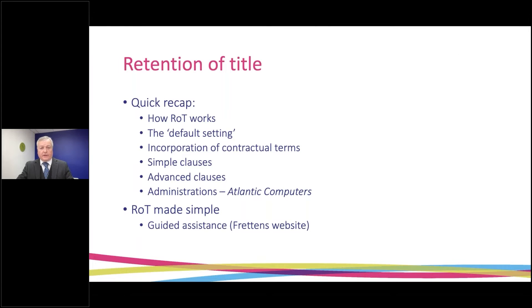Good morning. This morning I'm going to be talking about dealing with the claims of creditors who have or claim to have retention of title. This is a summary of the points I'm going to be talking about.